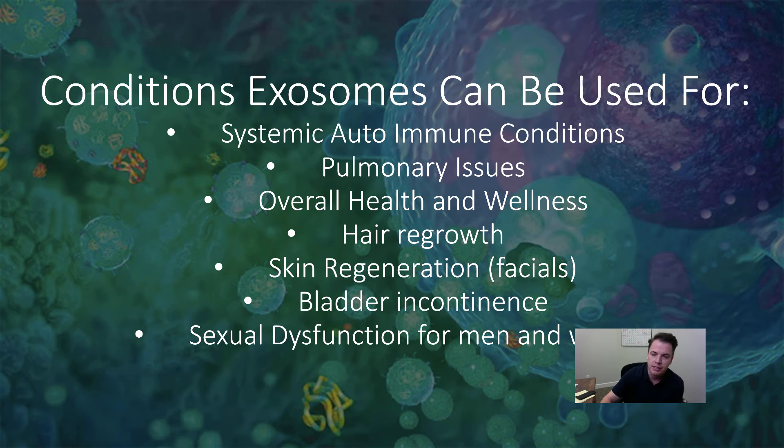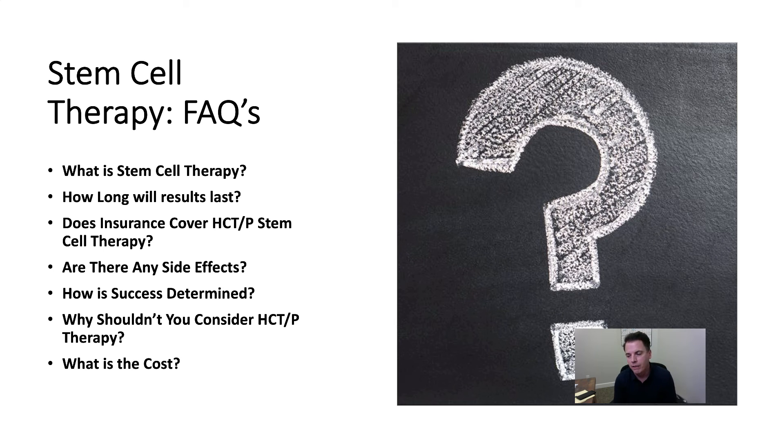The whole purpose of tonight is I hope you set up a consultation so we can talk about your particular case. What is stem cell therapy? It's the use of stem cells to help with chronic disorders. How long will results last? I'll tell you five to seven years, but everyone's different — that's just what the research says. Insurance companies do not cover them. The only side effects are the chance it may not work; we've yet to have a negative reaction. Success is really determined by you and what you're hoping to accomplish.